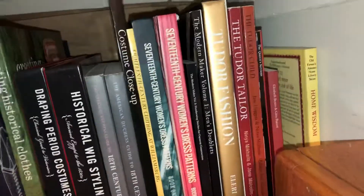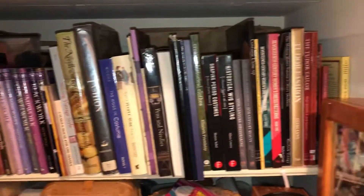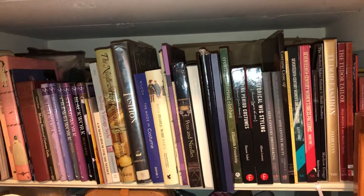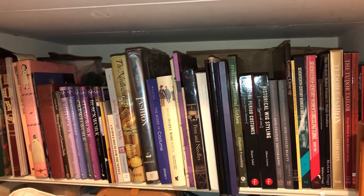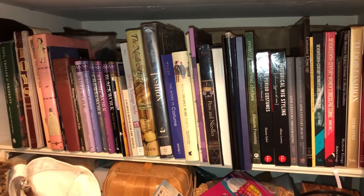I also have The Farmer's Almanac Home and Wisdom book — lifestyle books are important too. It's good to have reference material. And that completes our view of my upstairs library! If there's a particular book you have questions on, feel free to ask. If you have suggestions for other videos you'd like to see, put them down in the comments below, and if you'd like to subscribe I'm more than happy to make more wonderful videos.